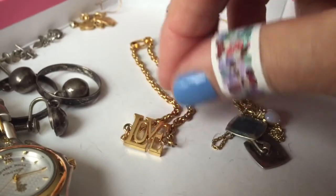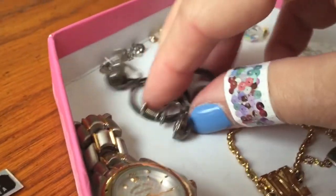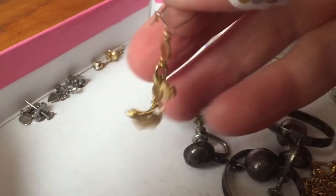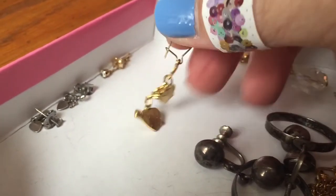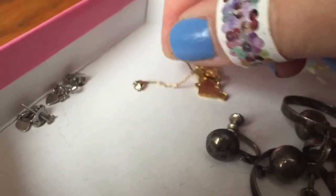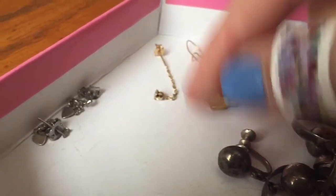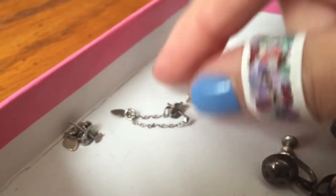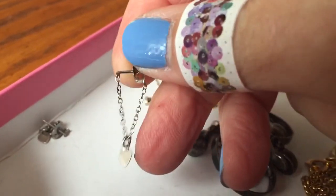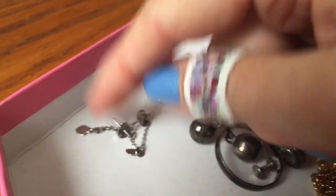This bracelet says 'love' on it, it's kind of cute. Here's another little pair — oh wait, I think there was only one of those. I only found one of those, which is sad because I would like to have another one. These little ones are cute though, I think I'll keep those — very dainty, with the chain and the tiny little heart on the end. I think I'll get those.